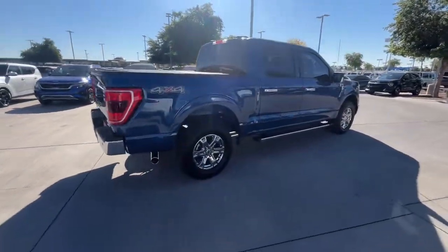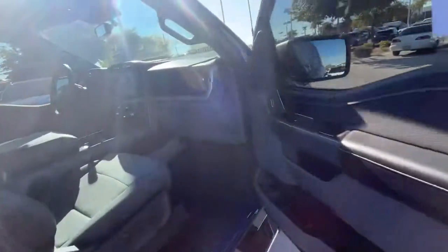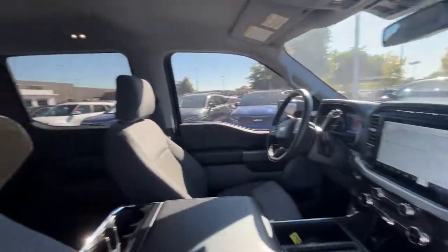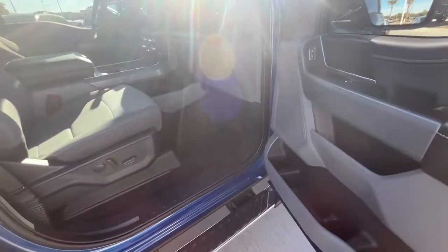Feel the satisfaction that comes from reaching a higher level of productivity in this F-150. Treat yourself to a test drive today. Our friendly staff will give you an outstanding customer experience. Have a great deal.